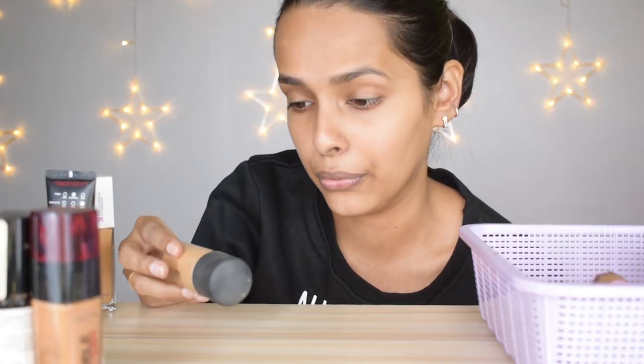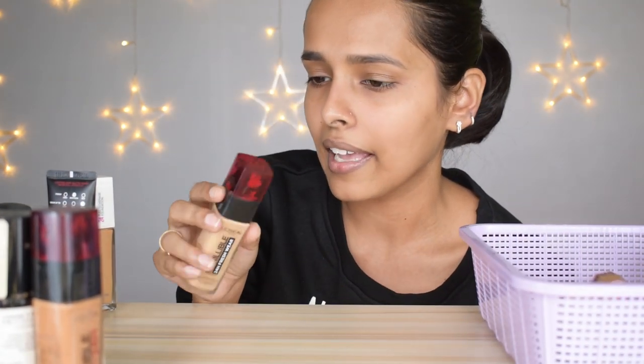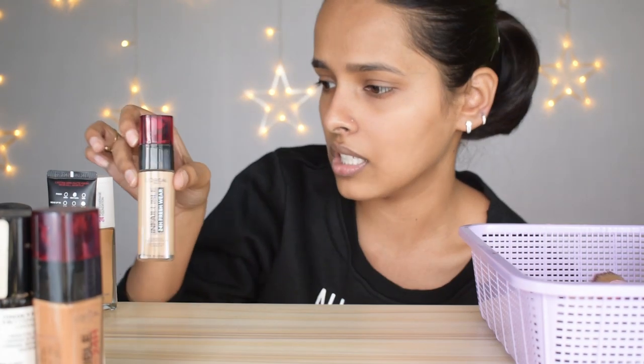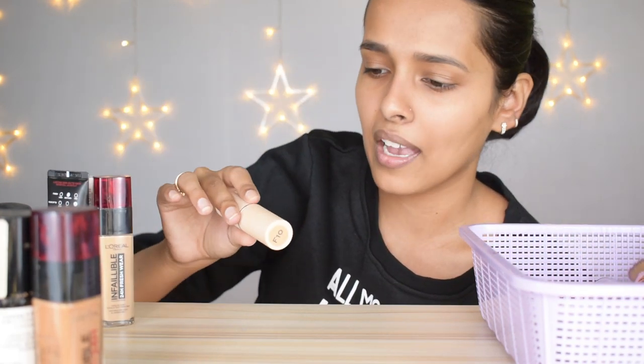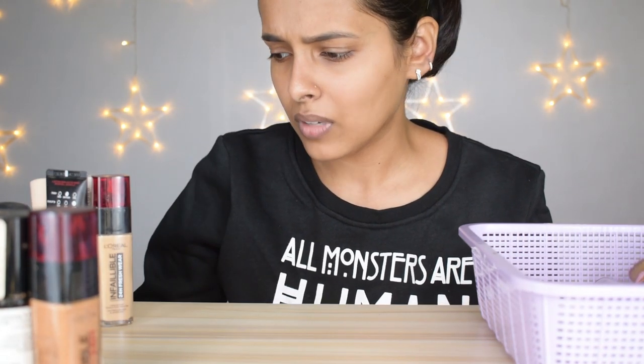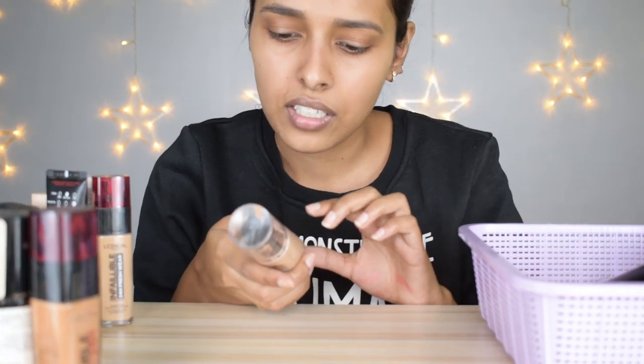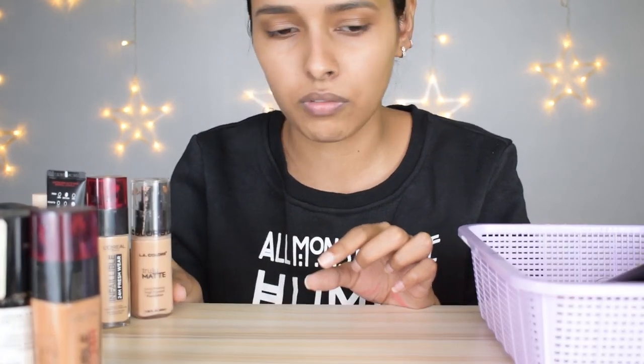I love the Maybelline Super Stay 24 Full Coverage Foundation and I'm keeping it — it hasn't expired unlike the Fit Me which already has. I'm also keeping the MAC Studio Fix Fluid in NC40, the L'Oréal Infallible Fresh Wear Foundation in Golden Sun, the Makeup Revolution Fast Base Stick Foundation, the Nyka Skin Genius Foundation, and the LA Colors Truly Matte Long Wearing Foundation in Warm Honey.